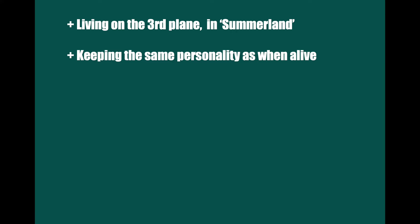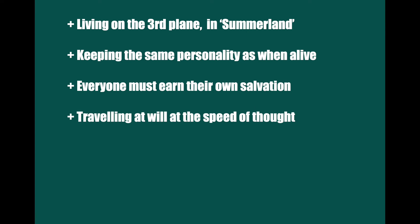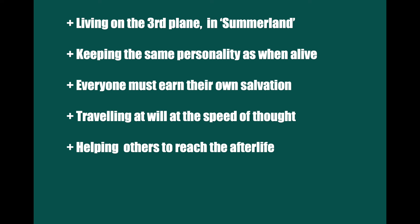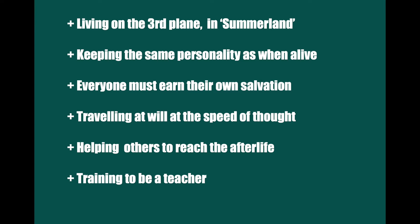Only then did his mind fill with well-being and the prospect of adventure in what amounted to a new country. Claude said he was living on the third plane that some call Summerland; he had the same personality as on earth; every person has to earn their own salvation; and if he concentrated his will, his body would take him anywhere with the speed of thought. He also said he and hundreds of other men killed in the war would go down to the battlefields to help bring away the souls of those passing out of their bodies, and that only very ignorant people say things are impossible because they're beyond their understanding.